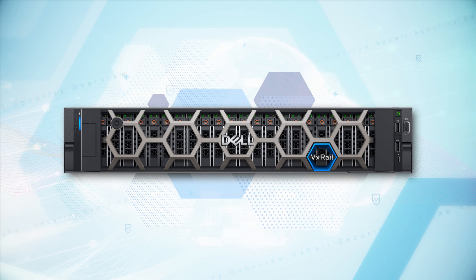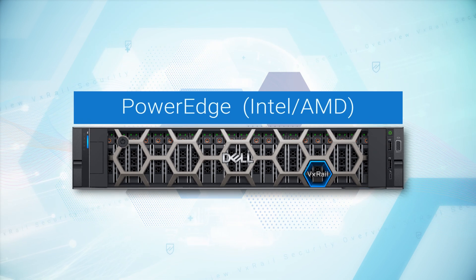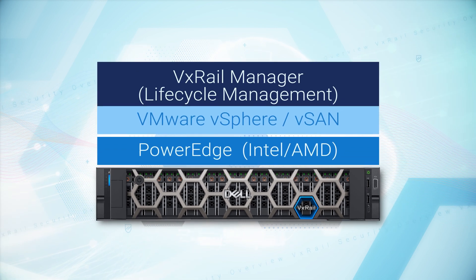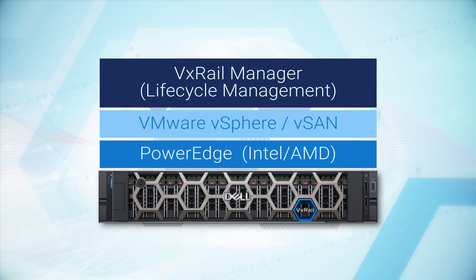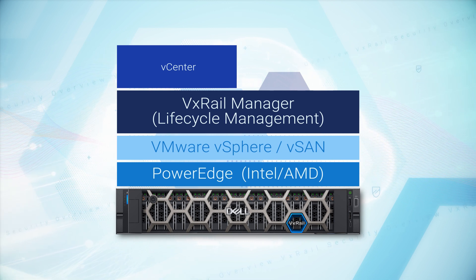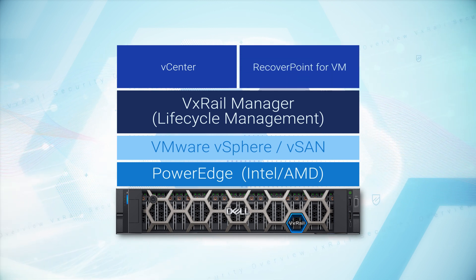With the deployment of VxRail in your IT infrastructure, security begins with the VxRail hardware. Every component at every layer of the VxRail integrated stack is built with attention to security, starting from the PowerEdge server layer running on Intel or AMD silicon, to the ESXi vSphere layer integrated with vSAN for virtual storage. Built-in security extends to the optional NSX for software-defined networking, to the software layer that provides lifecycle management through VxRail Manager, which is accessed through the vCenter plugin, and to other add-ons from Dell and VMware, such as RecoverPoint for virtual machines.